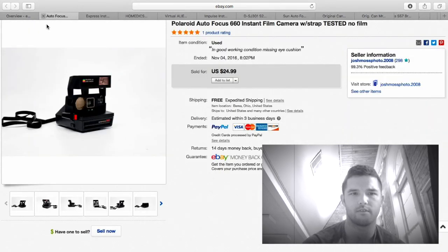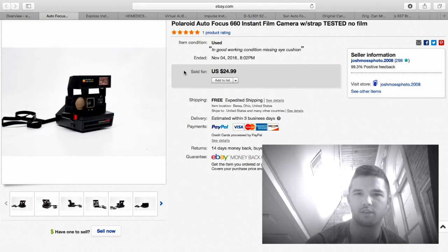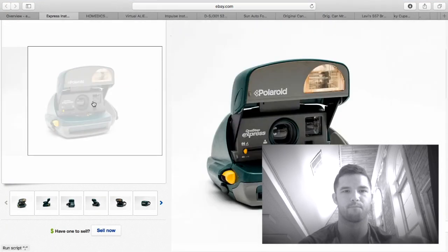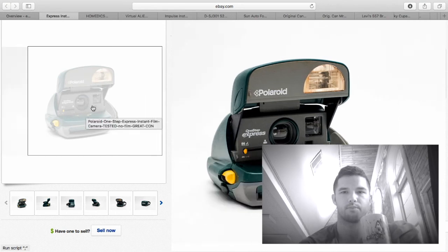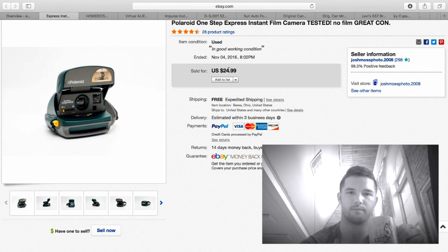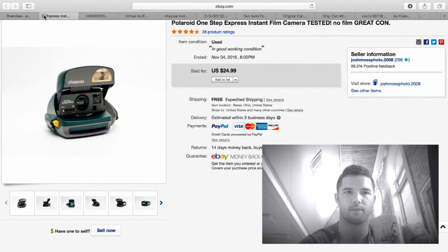Here's another Polaroid AutoFocus 660 in excellent condition — sold to the same buyer I sell the majority of cameras to, $24.99. And here's another one — the green one. I had lowered it to $22.99 previously but this time I put it back up to $24.99 and it sold. My regular buyers left good feedback on every single camera they bought.